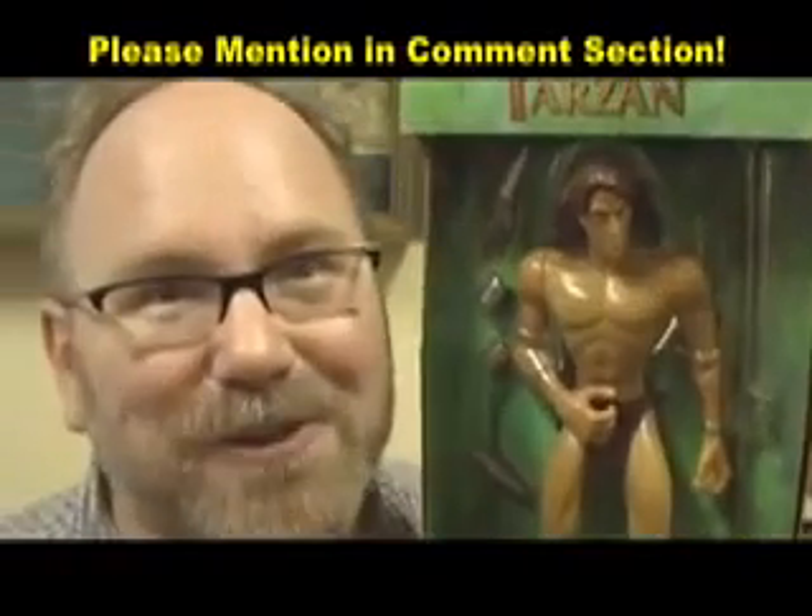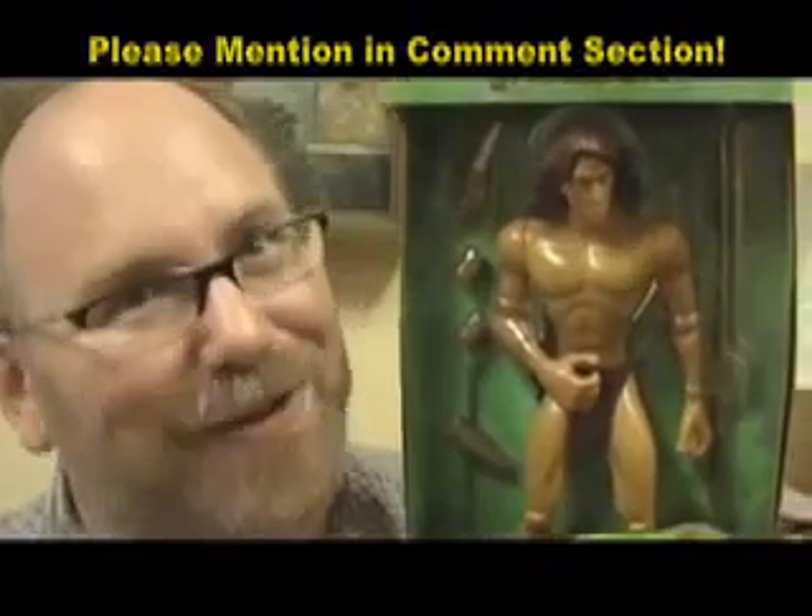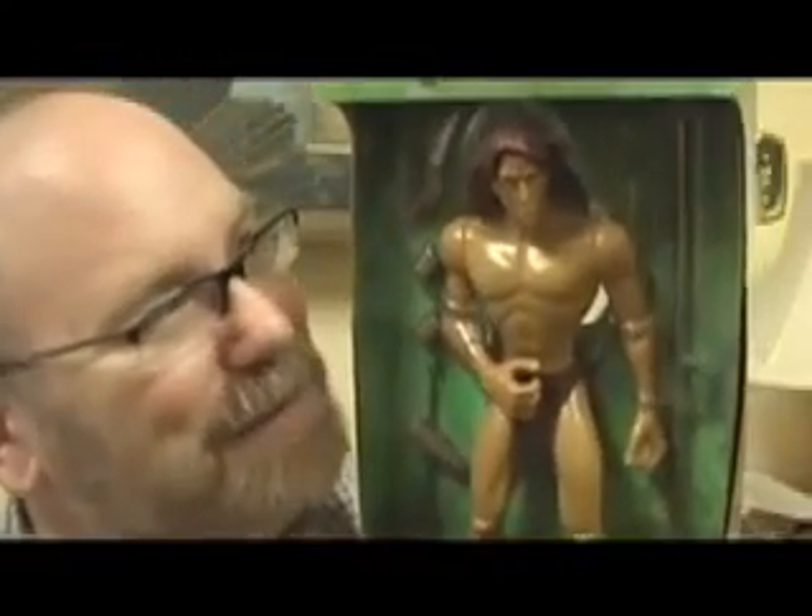Unfortunately, they don't make the Lord Greystroke Tarzans anymore, but you can buy them on eBay. They've gone up a lot in price — these things are like $45 or $50 now as collectibles. But if you like this review, please push those stars down there. I'd really like to have five stars. Wouldn't that be great, Tarzan?